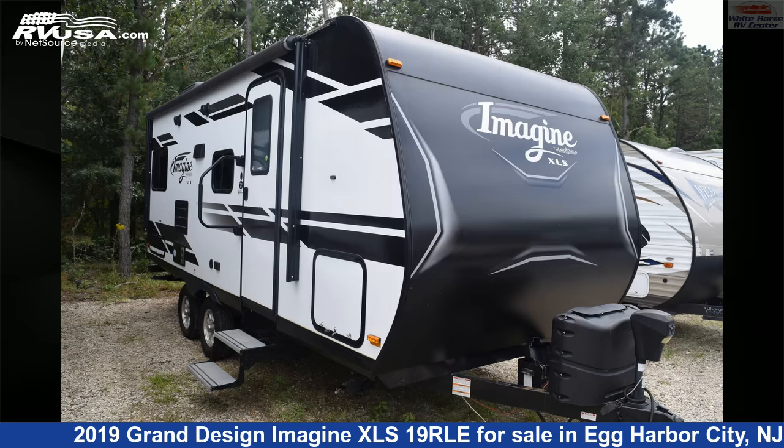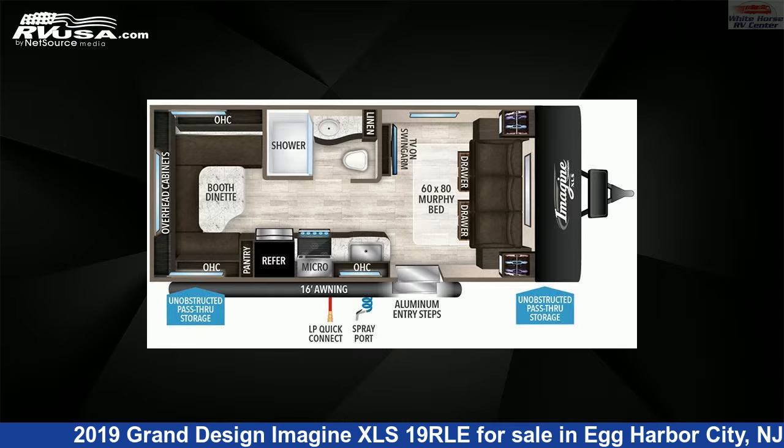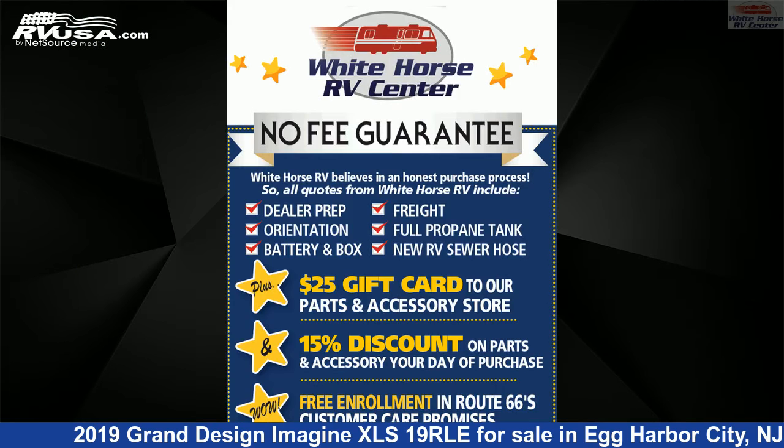This 2019 Grand Design Imagine XLS19RLE is a travel trailer RV. It is located in Egg Harbor City, New Jersey, 08215, and is offered for sale by Whitehorse RV Center.